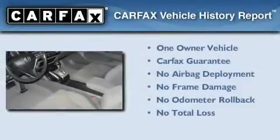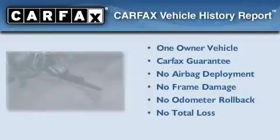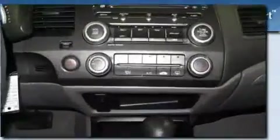This Honda has had only one owner and it qualifies for the Carfax buyback guarantee. This vehicle won't last long at this price.